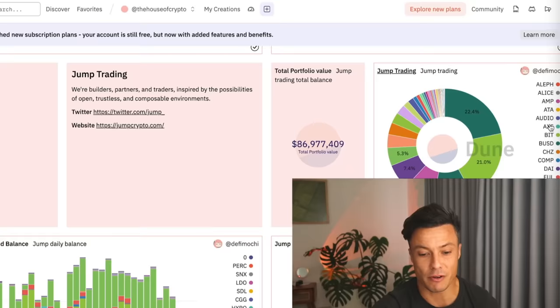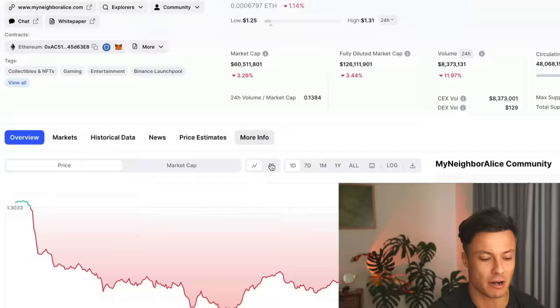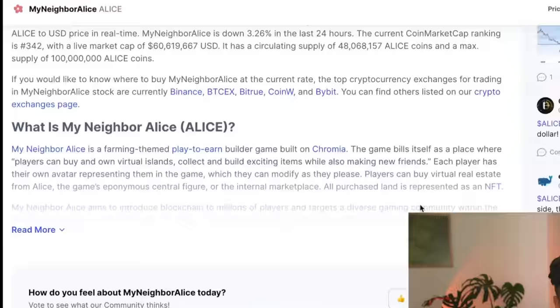If you want to find out more about one of them, just click on it. Take these tickers, go across to CoinMarketCap, and copy-paste the ticker in. For example, 'Alice' — My Neighbor Alice, 60 million market cap, currently very low. Maybe a good opportunity — who knows. I don't know anything about this project and I'm not saying to buy Alice, but go take a look and work it out for yourself. What a phenomenal way to find projects.